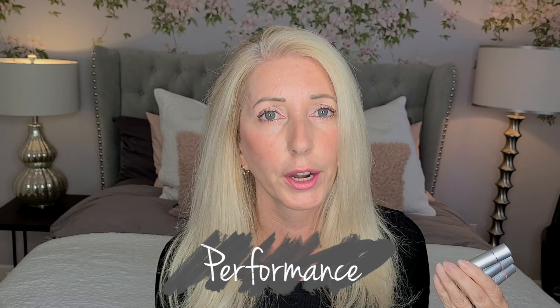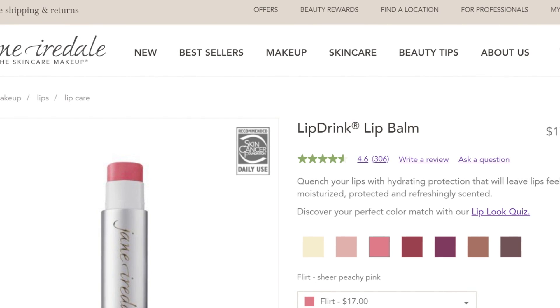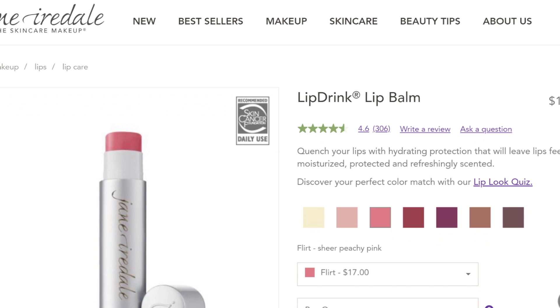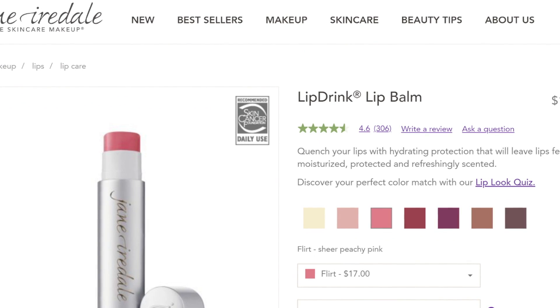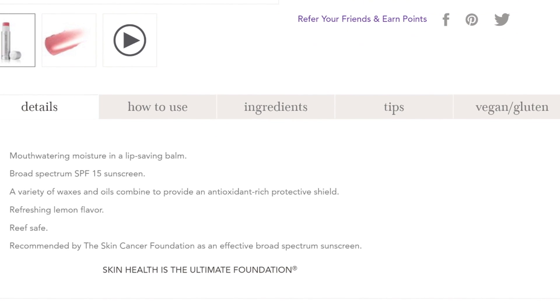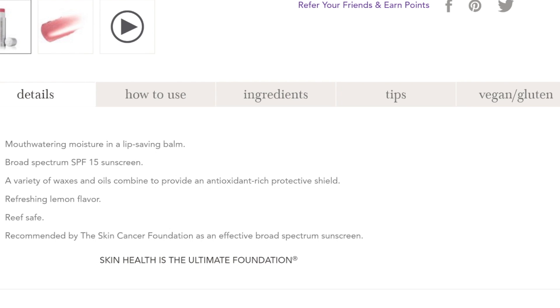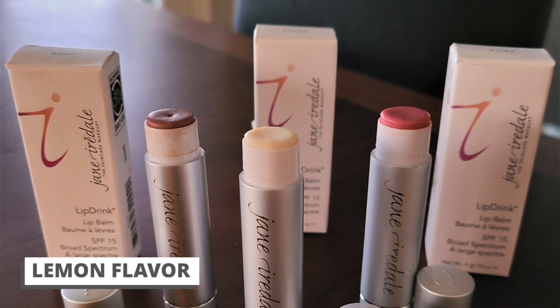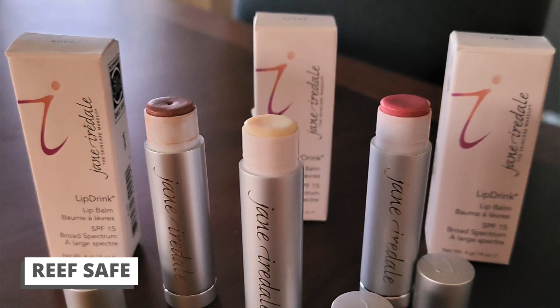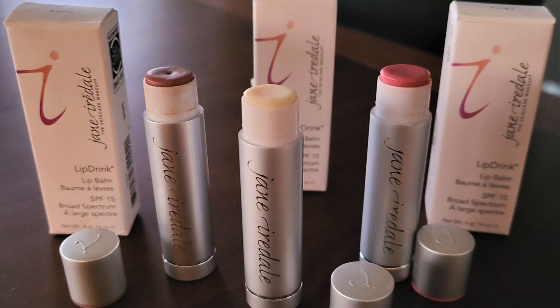Overall, the ingredients in the product are fantastic. Now let's look at performance — does this product do what it says it will do? On Jane Iredale's website it says: 'Quench your lips with hydrating protection that will leave lips feeling moisturized, protected, and refreshingly scented' — they call it mouthwatering moisture in a lip-saving balm. It has an SPF of 15 due to titanium dioxide at approximately 1.75%. A variety of waxes and oils combine to provide an antioxidant-rich protective shield with a refreshing lemon flavor. It's reef safe, free of octinoxate and oxybenzone, and is recommended by the Skin Cancer Foundation as an effective broad-spectrum sunscreen.